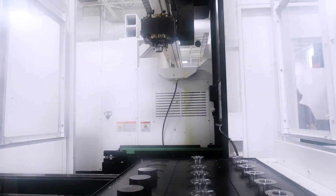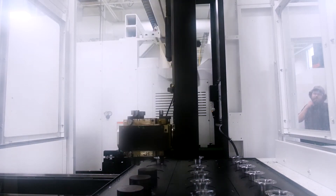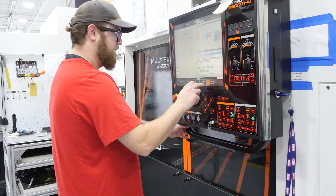Gantry loaders and robots handle our parts. That allows us to have overnight capacity and run overnight unattended. It also allows the operators to run multiple machines at the same time, and has a general increase in throughput.